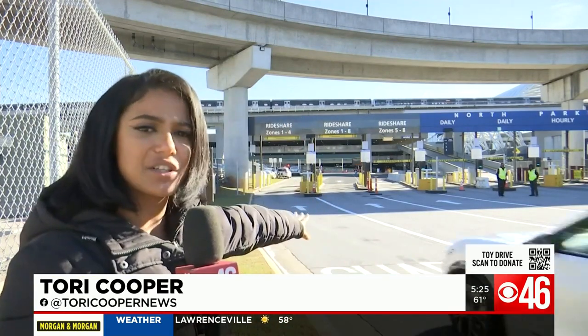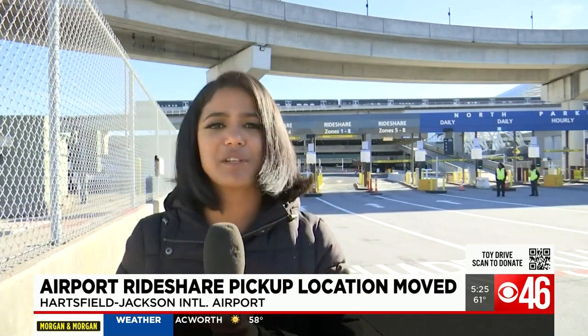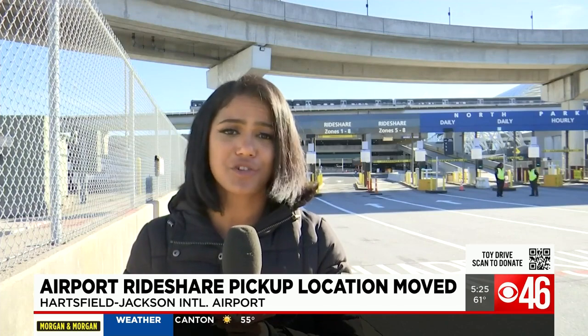Rideshare drivers are already starting to pull up in this area. One is coming right now. You can see this driver heading to their designated zone to pick up their passenger. Travelers we spoke to say so far, the new changes are certainly speeding things up.